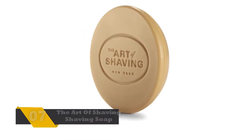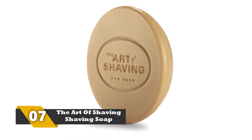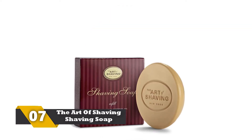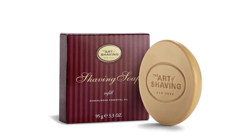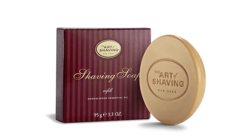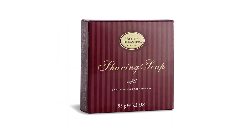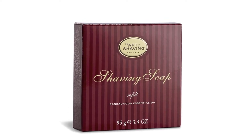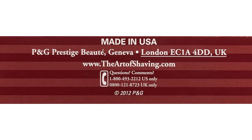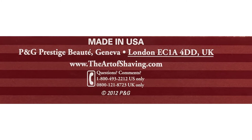Number 7: The Art of Shaving Shaving Soap Refill. By using this shaving soap, you will get the ultimate experience of shaving. The materials used in making this shaving soap are of superior quality, so this is one of the best shaving soaps you should consider purchasing. You can use it conveniently and include it in your daily shaving routine. The manufacturer has listed four major steps to get that amazing shaving experience.